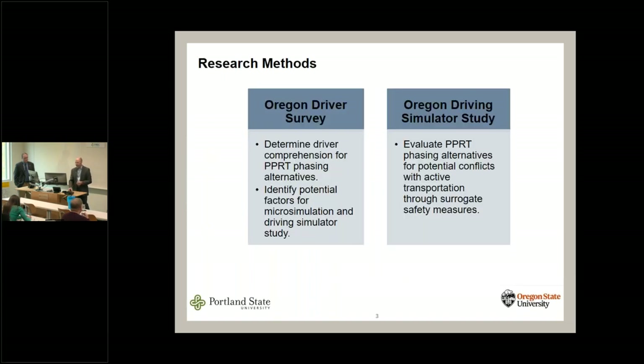We came at this project in three ways, but we only have time today to talk about two of them. I'm going to start with the driver survey we did, and then Dave is going to talk about the work they did in the Oregon State University driving simulator. We put those two pieces together to triangulate our results from both the survey and the simulator work.